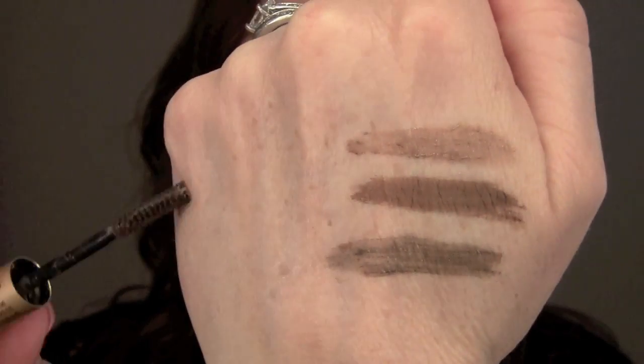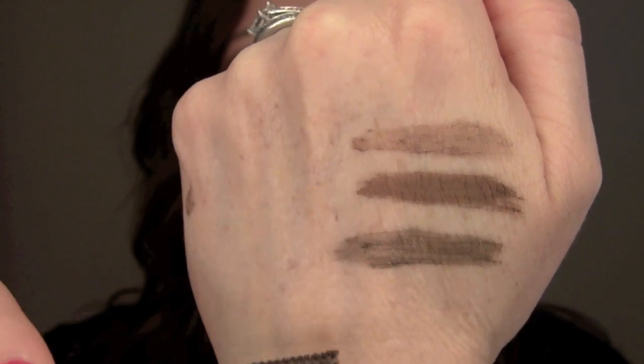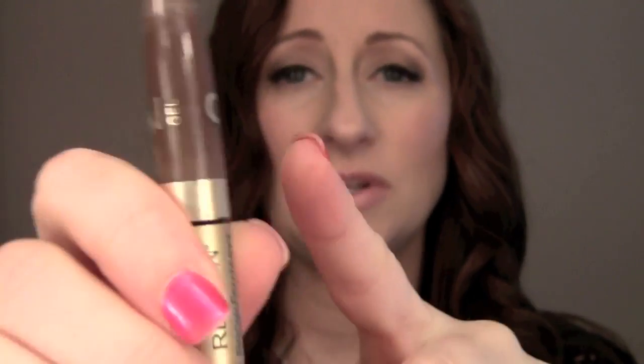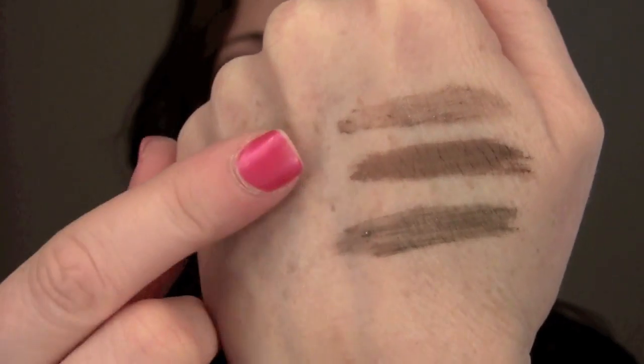I do want to throw one other option out there — the Revlon Brow Fantasy in the brunette color. This is kind of an older one, but that color is much, much more similar for a less expensive version. You can see how it's lighter — so I've got three different shades going on here. The brush on this one is really tiny, but the nice thing is it's easily available and it has a pencil on one side and the gel on the other. But for some reason, the Perfect one just works the best for me, and I wish I liked the Blink one more — maybe when I get a different color, I will.